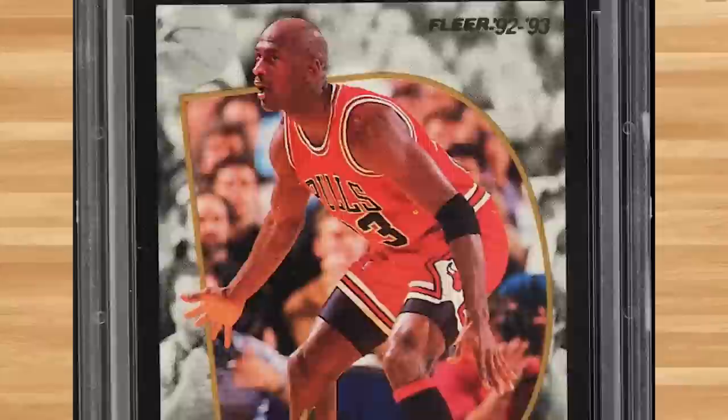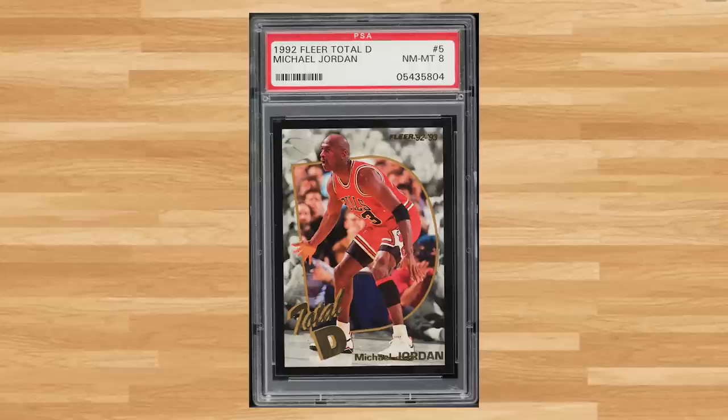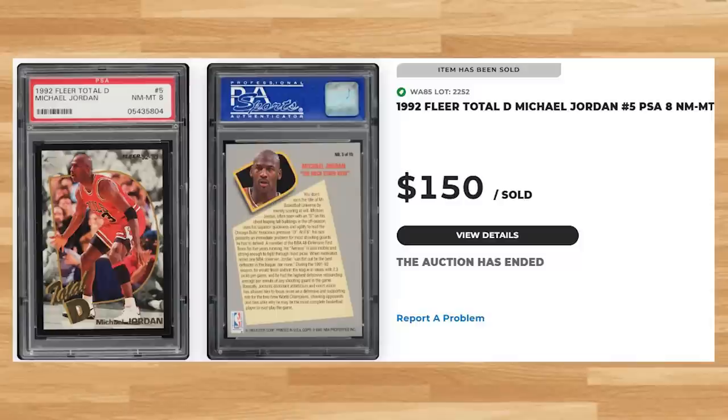Coming in at number 16 is this 1992 Fleer Total D Michael Jordan, card number 5. This was a PSA 8 and it sold for $150. Graded 910 times by PSA, this Jordan is a pop of 348 in a PSA 8, with 237 copies graded higher, including a pop of 192 in a PSA 9 and a pop of only 29 in a PSA 10.